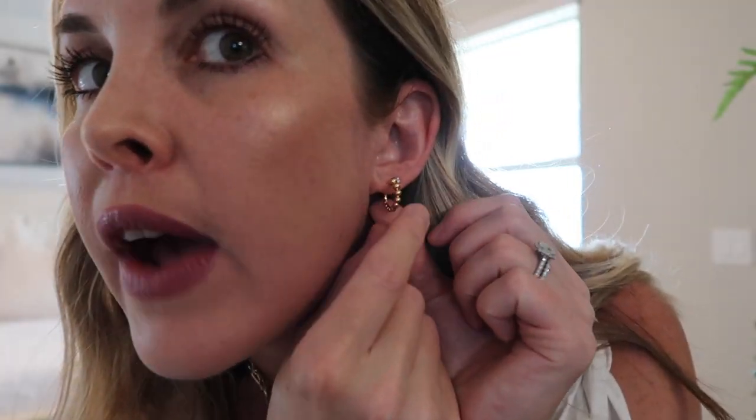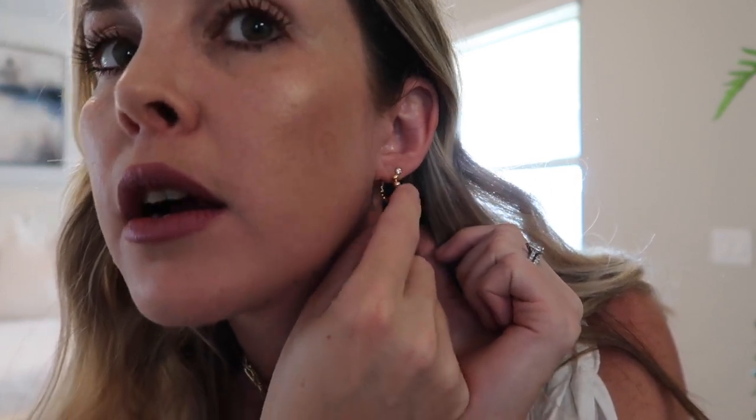I'll show you my earrings too because these ones are actually from Amazon as well. I love the little huggy hoops — they're just so easy to throw on with anything. I find myself putting them on every single day. They have these little bubbles or balls; the ones at the top are a little bit bigger and then they get smaller toward the back.